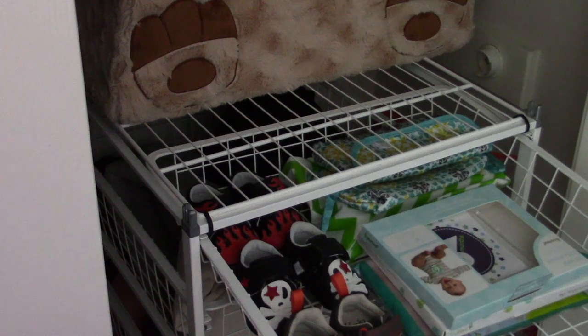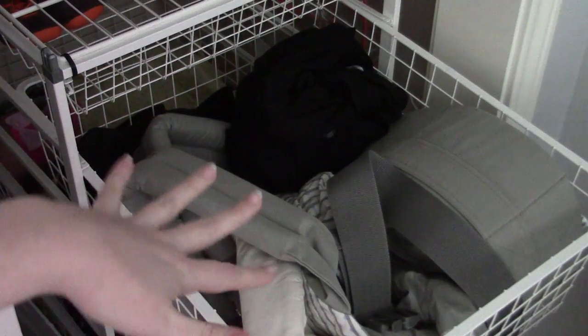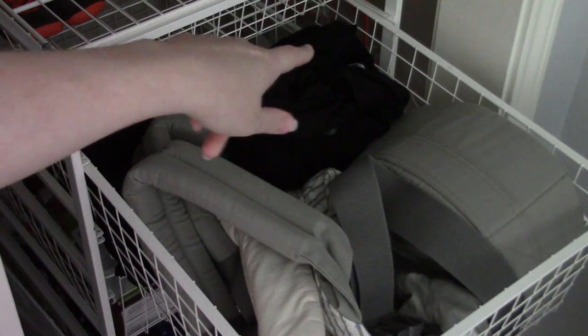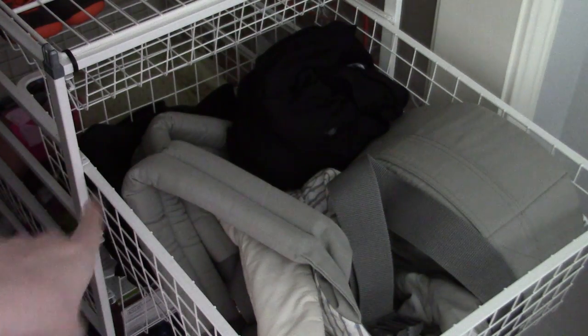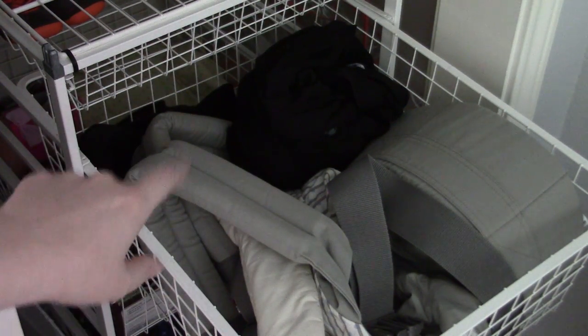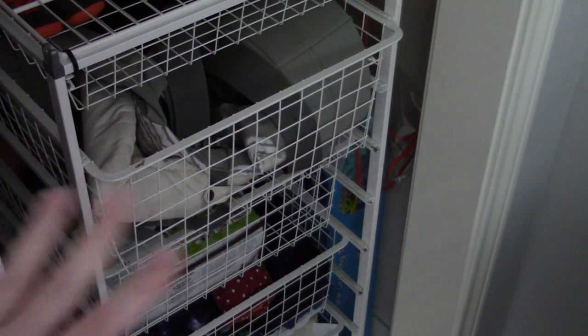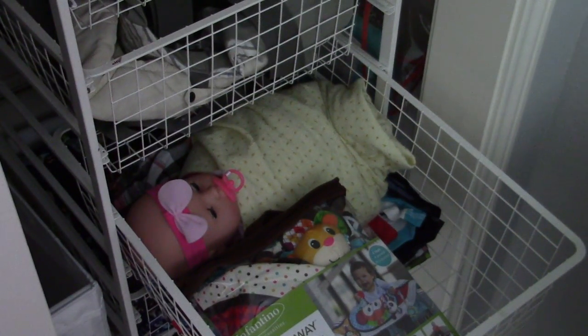In this drawer I have all of his carriers — his Ergo, my Moby Wrap, and a sling someone sent as a gift. He does not like the sling right now; I've tried it several times. I'm hoping as he gets older he might like it. So that is our carrier drawer.